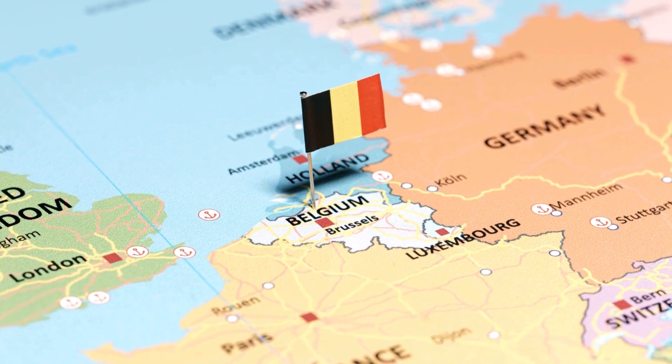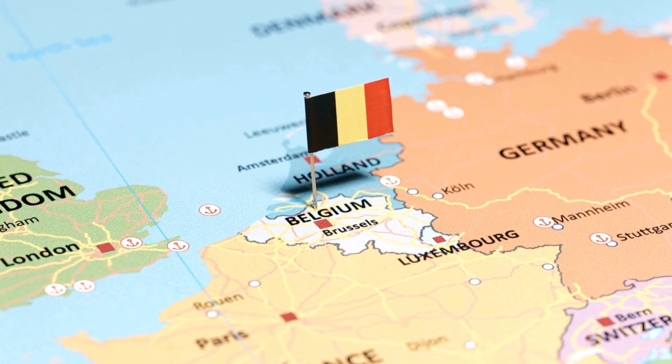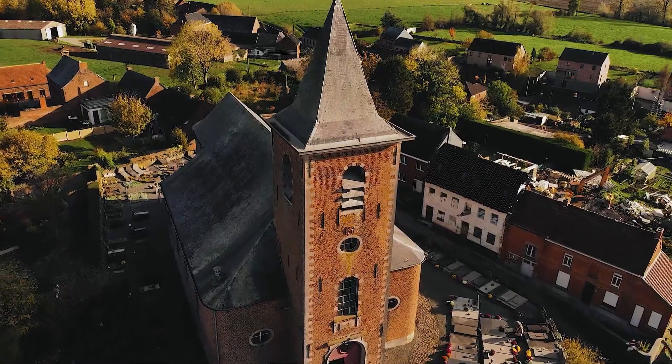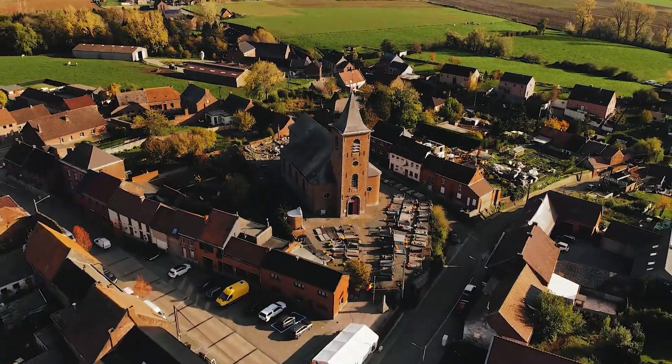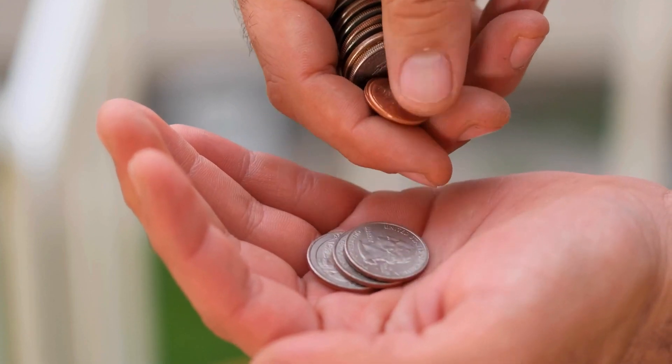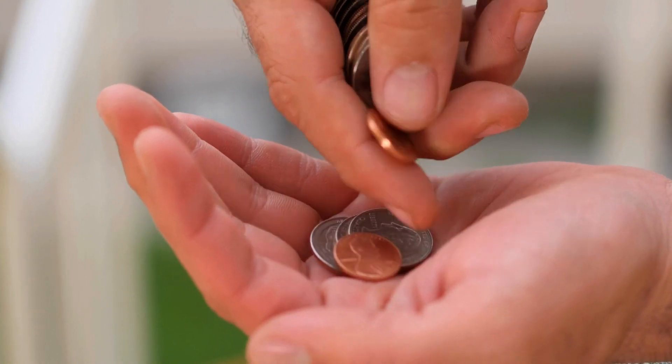Belgium may be a small country, but it's packed with many educational offers for local and international students alike. Many of its universities are top-ranked with some offering English-taught courses. It's one of the most affordable European countries to live in too, compared to Switzerland, Iceland, and Norway. As such, if you want to study for free, then Belgium should be one of your top considerations.